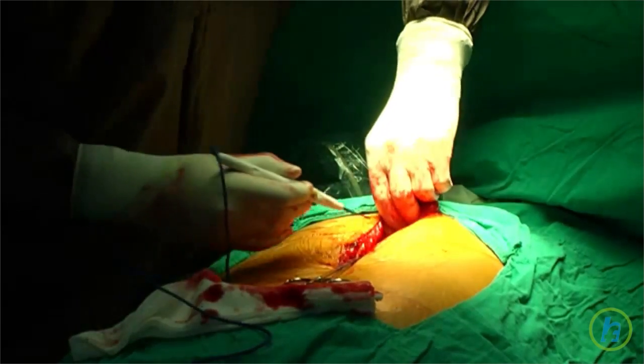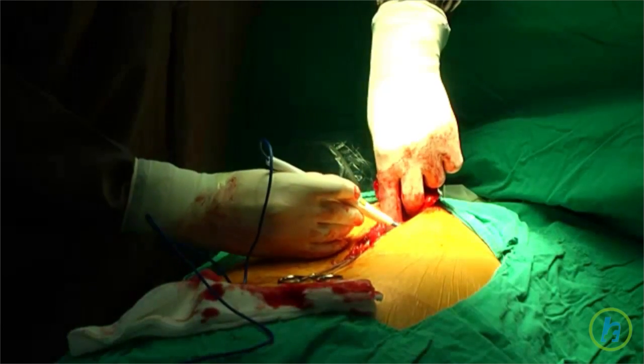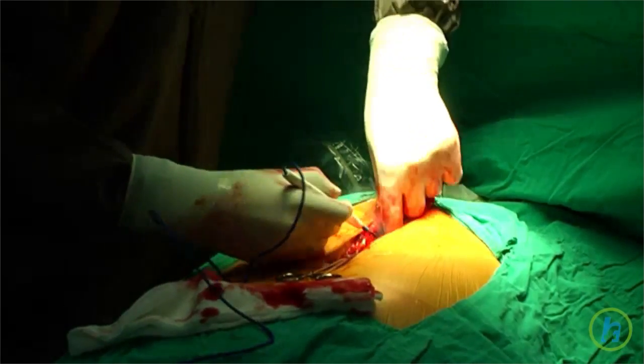There are different treatment options available depending on the type and stage of the cancer. If the tumor is very large or has spread beyond the liver, chemotherapy or radiation may relieve symptoms and prolong life, but this is not a cure.